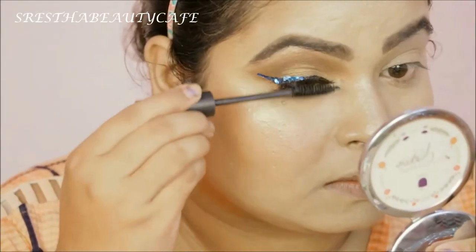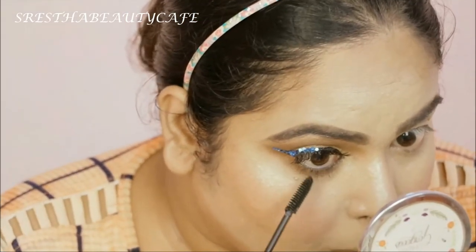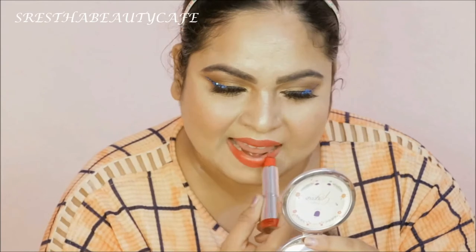Now it is time for mascara. I am applying it on both upper and lower lashes, and I have already added false eyelashes. Now to finish off this makeup look, I am applying lipstick — this is a Color Bar Matte Lipstick in the shade Hot Hot Hot.